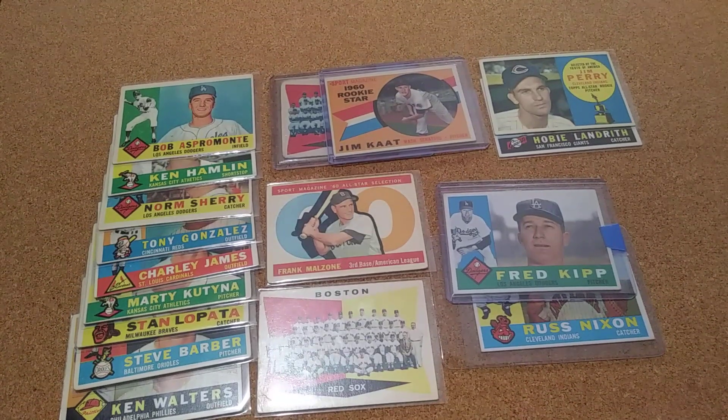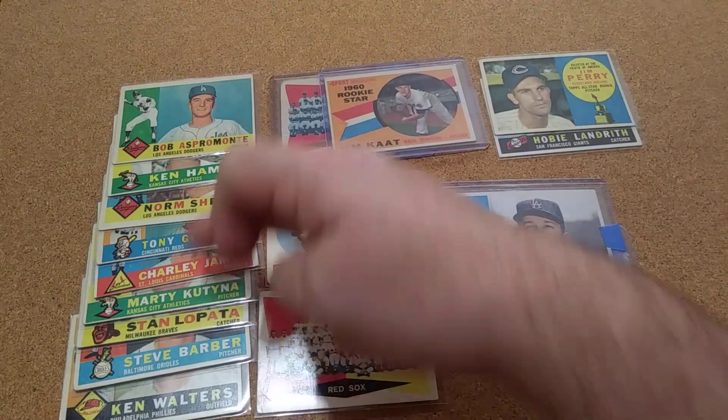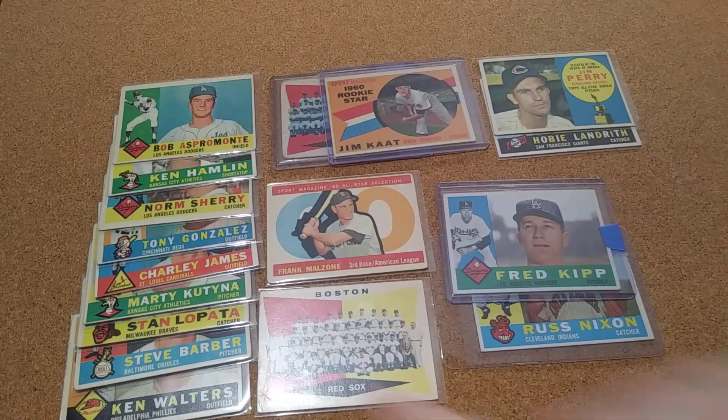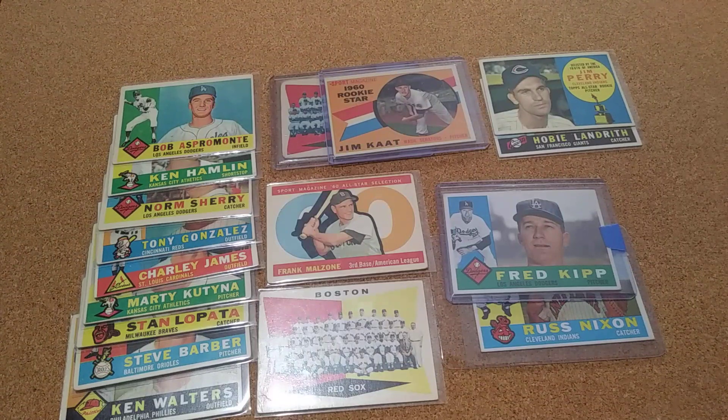Hello all, 4manstack here. Just gonna do another update on my 1960 top sets. On this one I was able to pick up just 17 loose cards, but 11 of them were my high number cards, which is good. Some of them might be upgrades and some of them might have just been cheap enough to get for the shipping, just to add in for future trades.